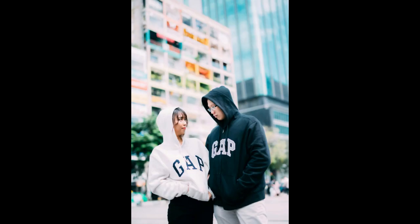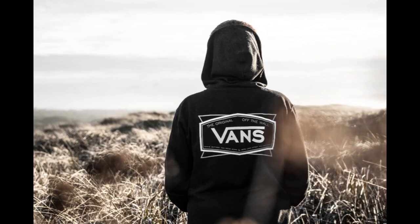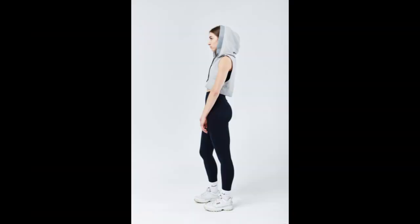Starting a hoodie business can be an exciting venture, especially in a market where comfort and style are in high demand. However, like any business endeavor, it requires careful planning, strategy, and execution to succeed. Here are 10 essential tips to help you kickstart your hoodie business and thrive in the competitive apparel industry.